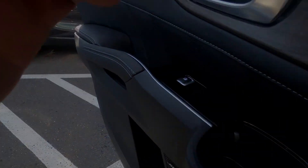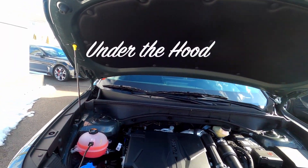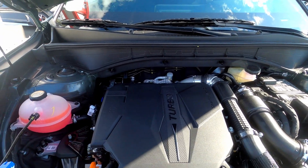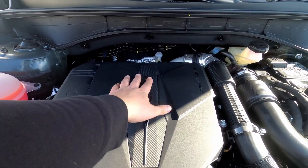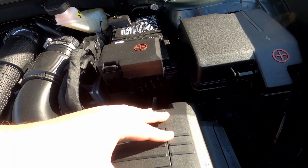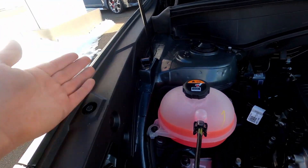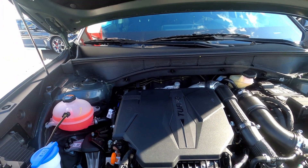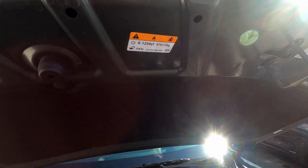Let's check under the hood. This one has a prop rod. It's the 2.5-liter turbocharged motor — four cylinder, very powerful. I like the little carbon fiber trim on the engine cover. You've got your air filter, your battery, where your fuses are, washer fluid, coolant — everything's easy to get to. Pretty simple, easy to work on. It's a Kia — it's going to last forever.